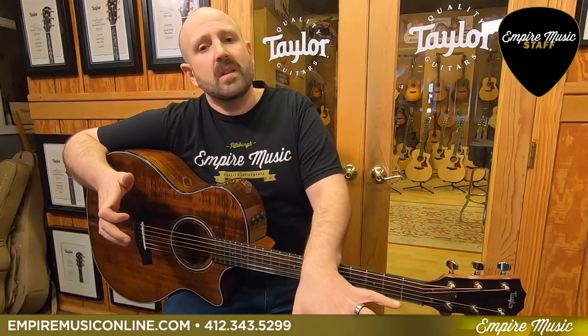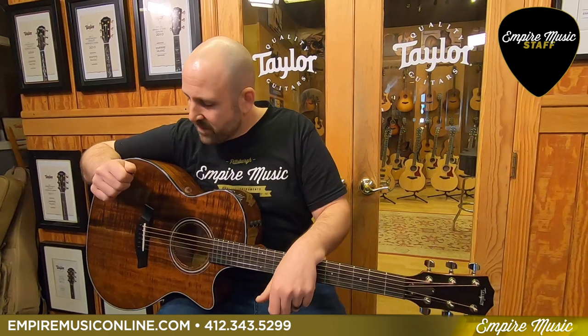We always set up all of our guitars before we ship them online. Or you can come in the store if you're local to check us out.